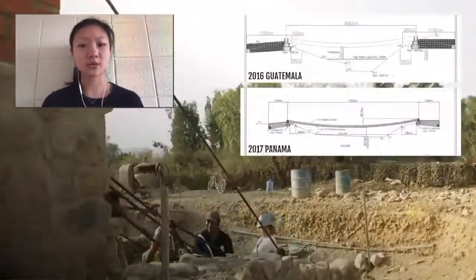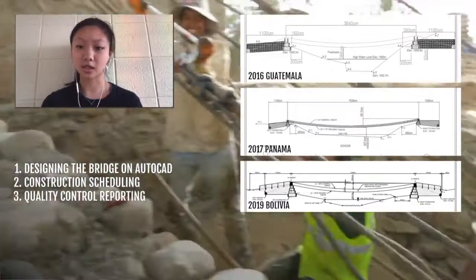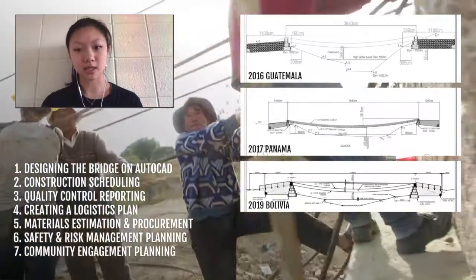We've worked on bridges spanning from 34 to 76 meters long, and all these projects involve designing a bridge on AutoCAD based on survey data, construction scheduling and quality control, creating a travel logistics plan, materials estimation and procurement, safety and risk management planning, and community engagement planning.